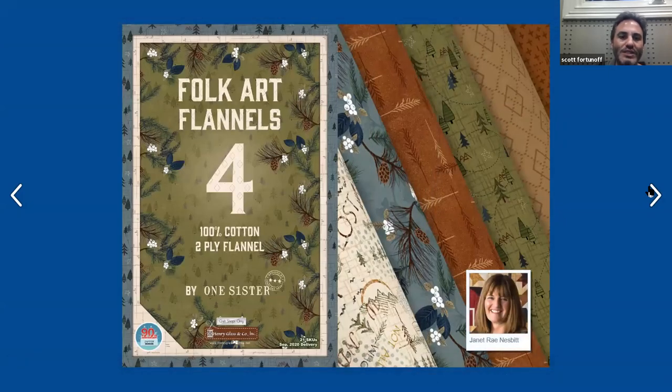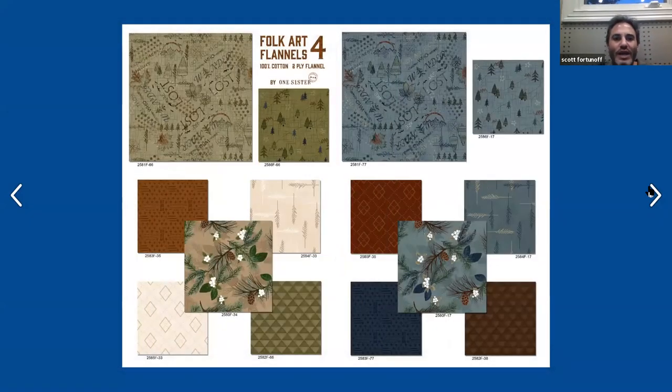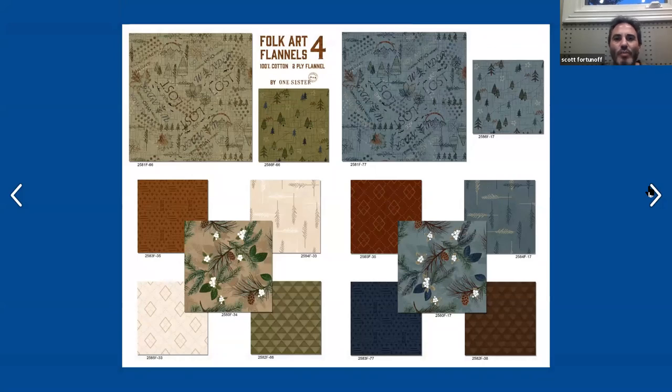Next, we have Folk Art Flannels 4. This is 100% cotton two-ply flannel by One Sister Designs. It's a 21 SKU collection and ships September of 2020. If you want a full collection of 12-yard cuts, you would need to have your order in by October 1st. There's a picture of Janet Rae Nesbitt on the right-hand side. Now, the two-ply flannel — it's really luscious, really warm, great to work with. The hand is just amazing.